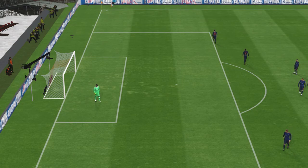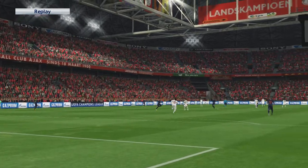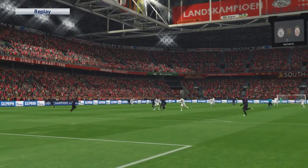Straight ball to play him in, but he will be gutted to miss that. And it just goes to show you how effective those through balls can be. All it needed was better execution.